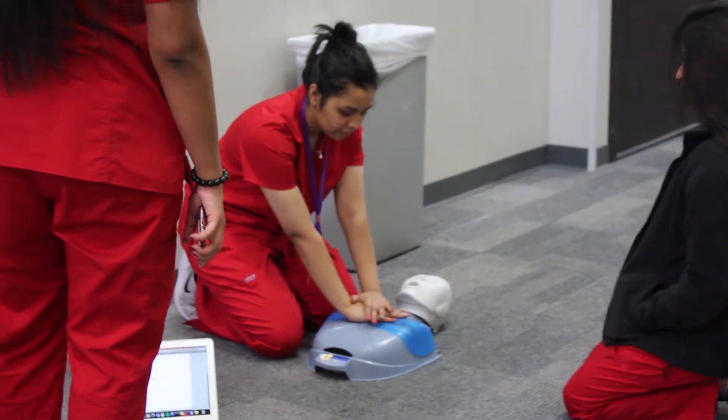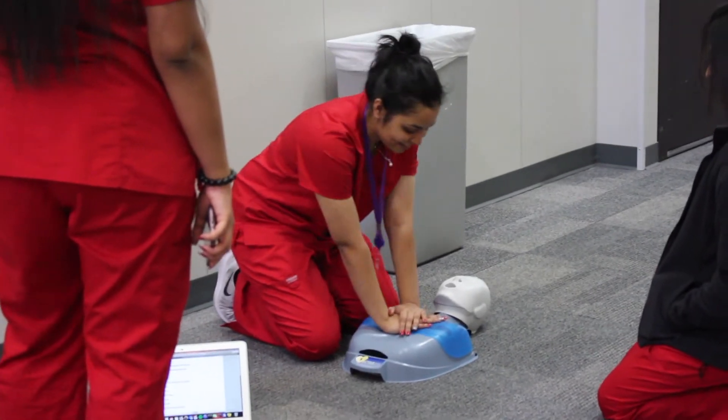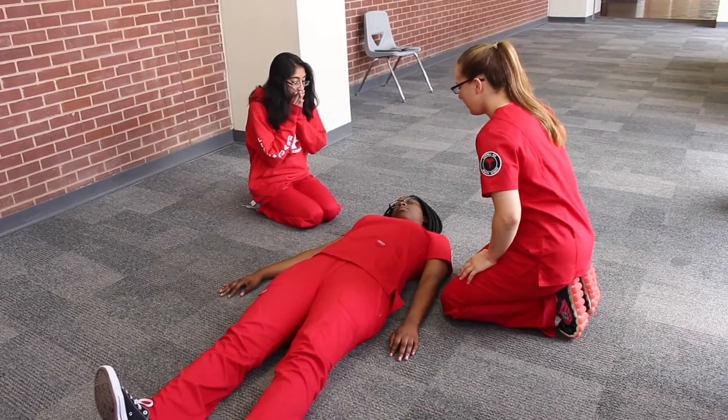Today, students in Suzanne Tucker's third period world health research and project-based learning class spent their class period making how-to videos where they practice performing CPR using a dummy.